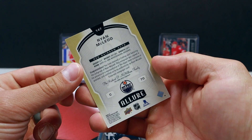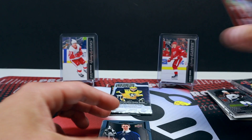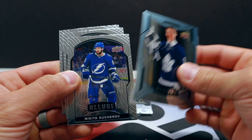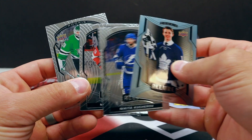Ryan McLeod — it's probably McLeod or something, whatever, I don't even try anymore. Joseph Woll rookie, Nikita Kucherov, Jake Oettinger — oh, rookie Jake Oettinger! Nice.